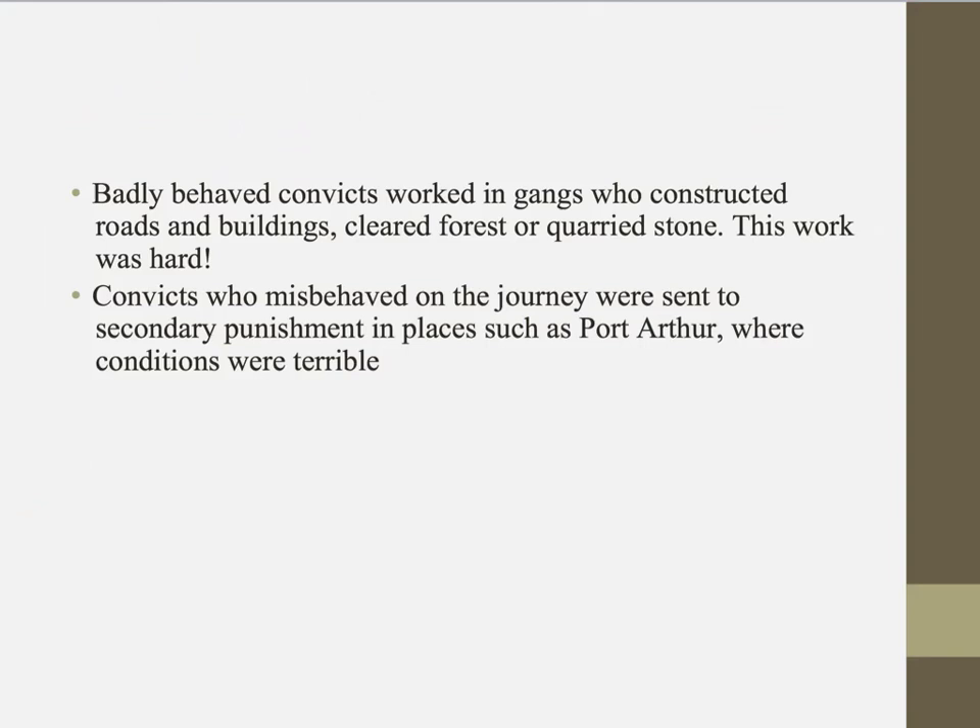As you can imagine in a group of convicted criminals, there are those who behaved badly, and those convicts worked in gangs who constructed roads and buildings, cleared forest or quarried stone. This was very heavy manual labour and the work was very hard, so it was a punishment to have to do any of these jobs.